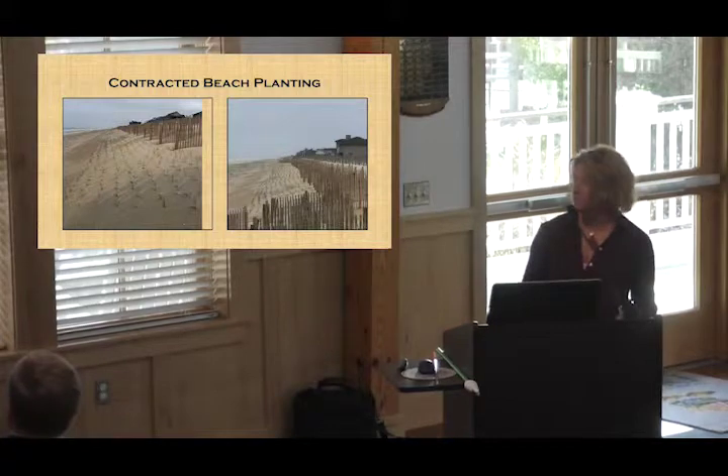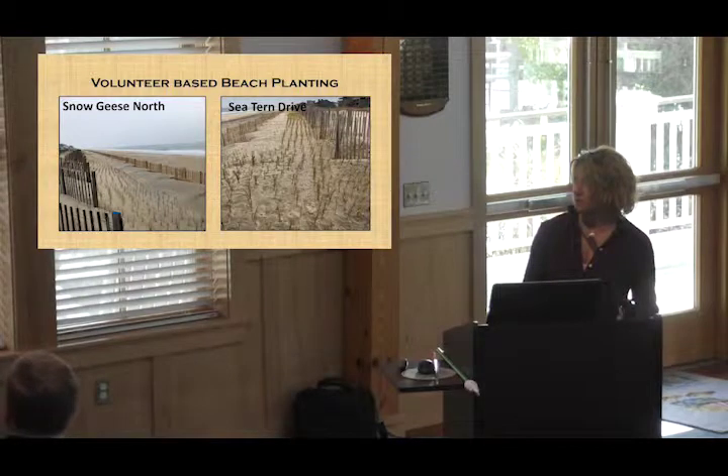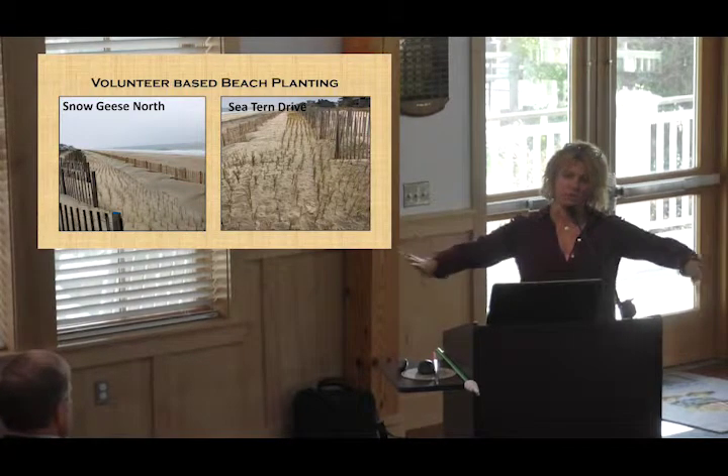To show some of the things we've done: we've got the contracted beach planting, which is on the eastern side of the second row sand fencing, and this is some of the volunteer-based beach planting we're putting midway down below the first row sand fencing and between the second row. At the access points we're actually tying a line to the second row to keep people from walking between the sand fence rows.